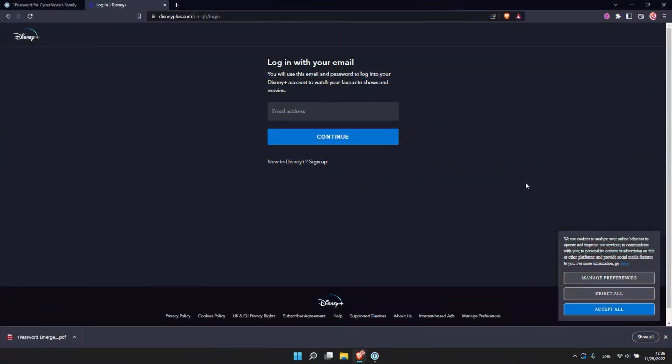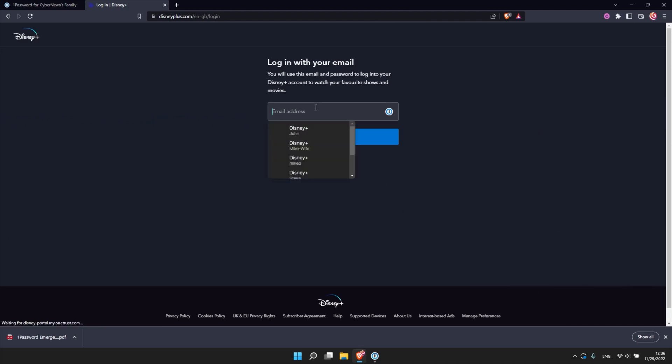Is 1Password any good in this area? Yeah, it is. But my only note is that it is a little bit clunkier. To access my account, I have to first click on the icon, then the specific login item. If there are more items, I have to scroll a bit too, which just makes this whole thing a little bit slower than I'd like.